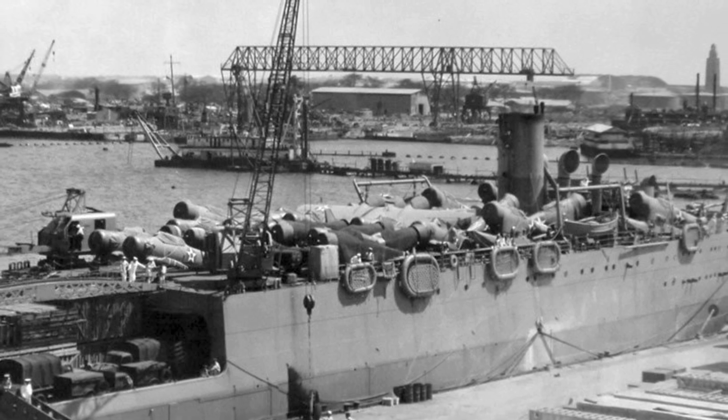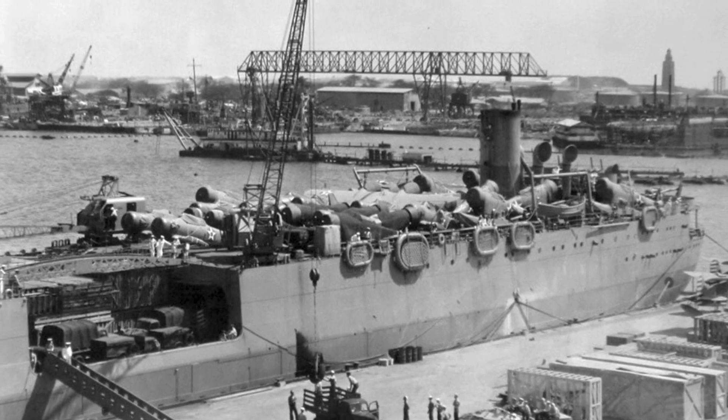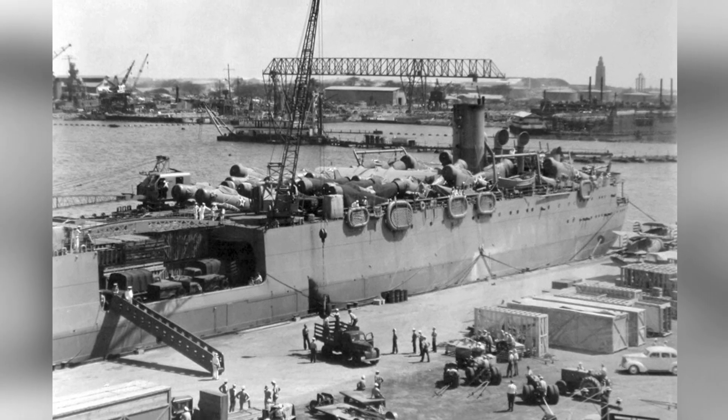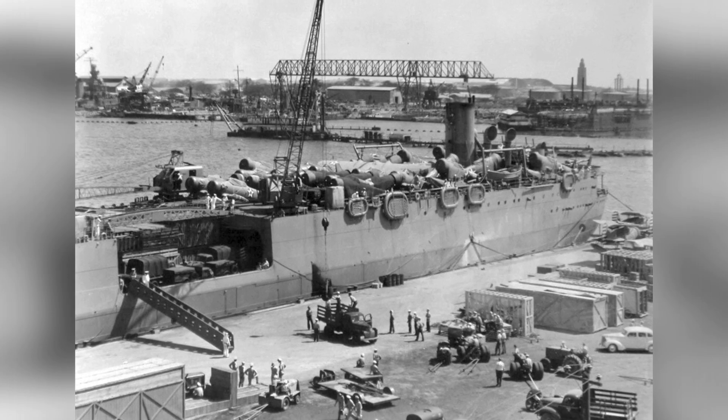In March 1942, a photo was taken of the USS Kitty Hawk, an aircraft transport ship, at Berth F-1 on Ford Island in Pearl Harbor, Hawaii. In the photo, you can see six Texans and J2F Ducks on the top deck with their wings removed, and trucks on the lower deck.